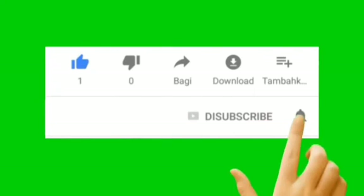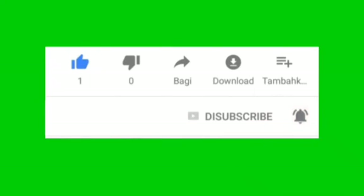Thank you so much for watching. Don't forget to like the video and subscribe to our channel.